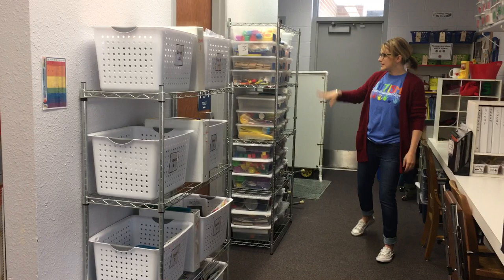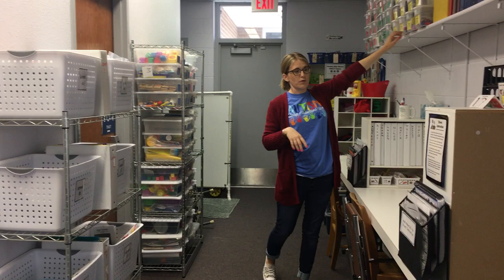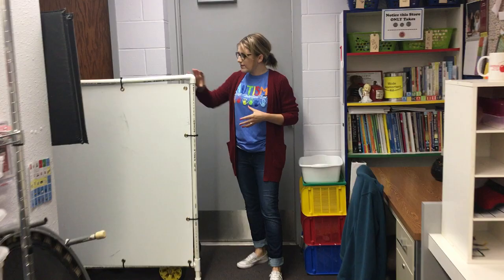Back here I have all my task boxes stored. It's color-coded: all the blue task boxes go to math, red ones are for literacy, green is for social, and yellow is for fine motor. And back in the very back I have my desk space as well as a little break space where kids can take naps if they need to.